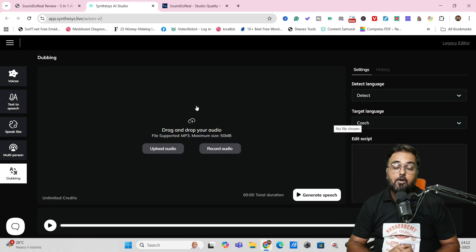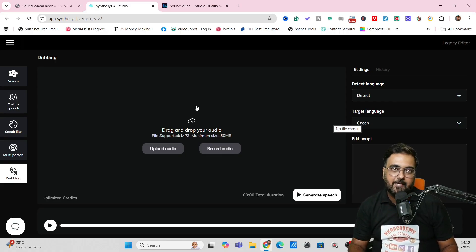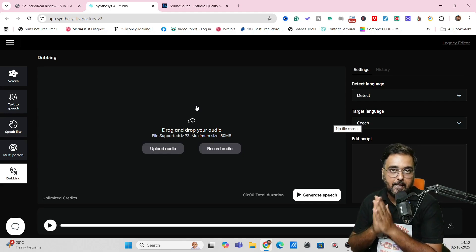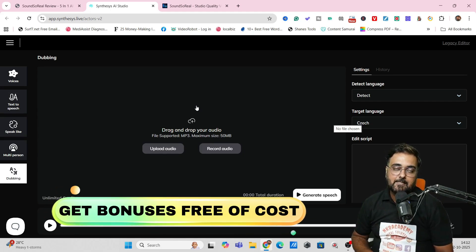That's it for this demo — I really hope you enjoyed it. This kind of powerful sound-designing software is hardly available in the market, and even if it is, you need to pay hefty monthly fees. But Sound So Real during this launch comes at a one-time price — that's quite an amazing deal. If you want to pick up Sound So Real, buy through my link because I'm giving you the best-in-class bonuses for this Sound So Real review.